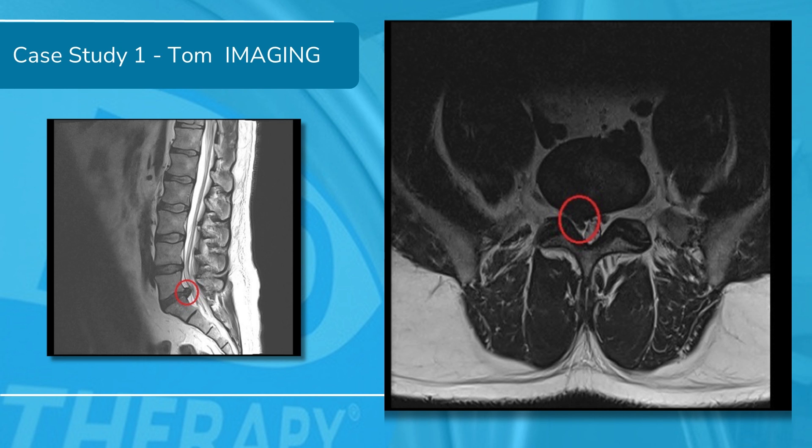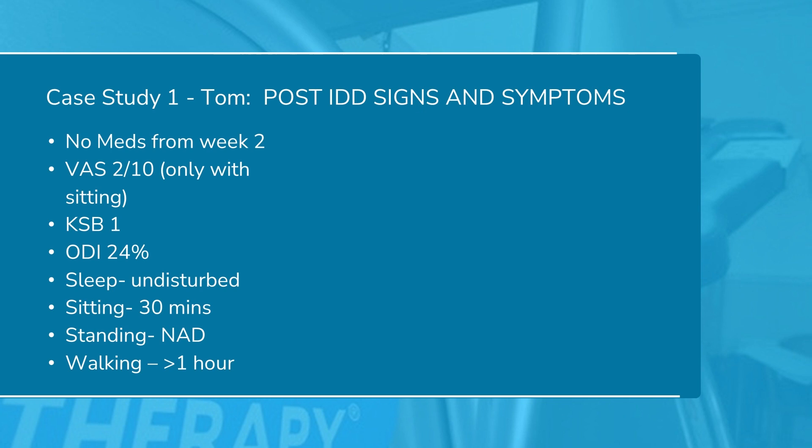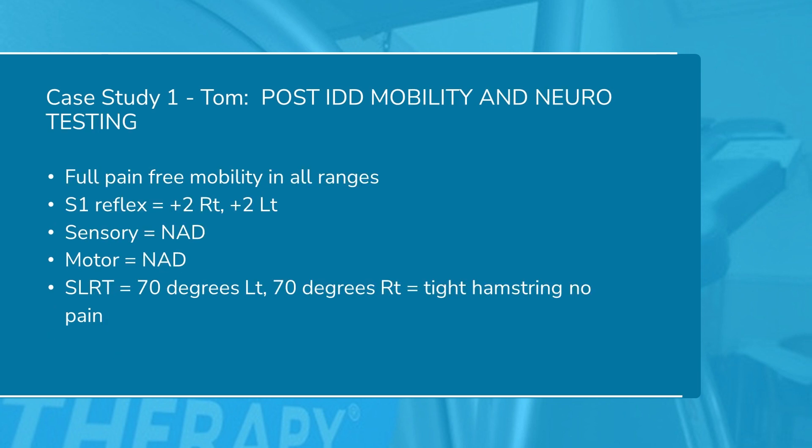Tom had six weeks of treatment. This was his pain chart when he finished. He hadn't needed any medication from week two. His VAS had reduced — in fact he only had pain when sitting, and that was only a two. His disability score reduced from 62% to 24%. Pretty much apart from sitting for 30 minutes, all of his function had been restored. He had pain-free mobility in all ranges, his S1 reflex had returned, and he had a normal neurodynamic test. So Tom was pretty happy with that.